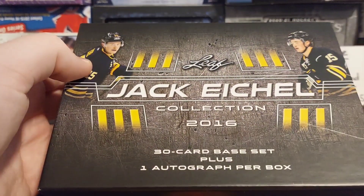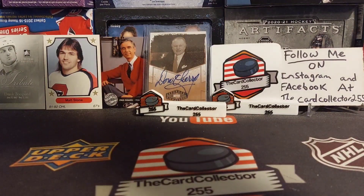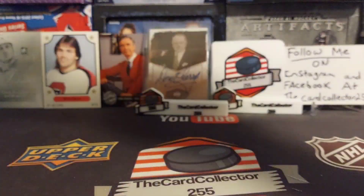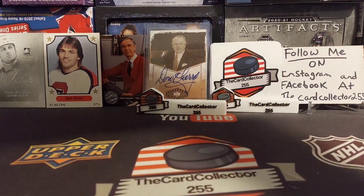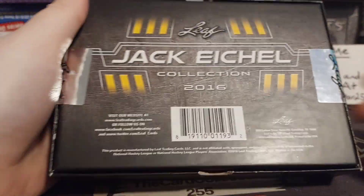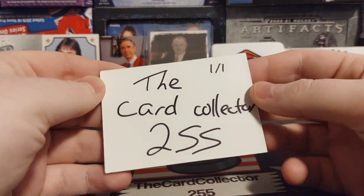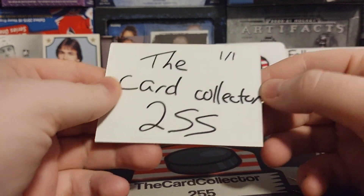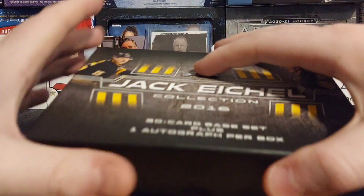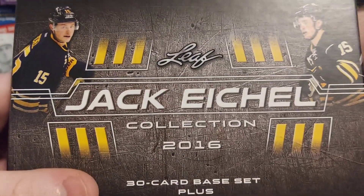30 base set and one autograph — we're going to get into this right now. There we go, and the other side. That's what the back looks like. We're going to bring out our trusty Card Collector 255 one-of-one decoy, so let's open this up.